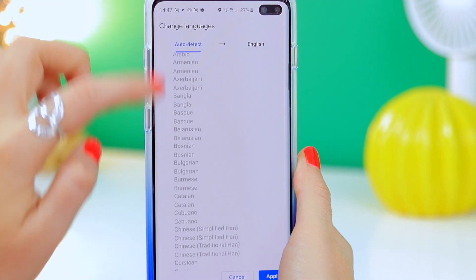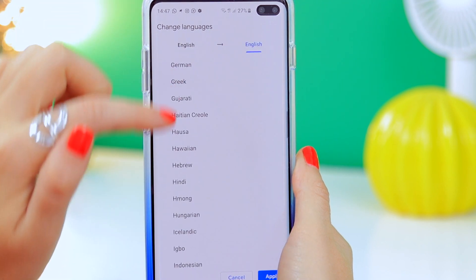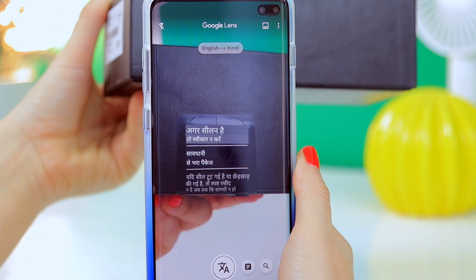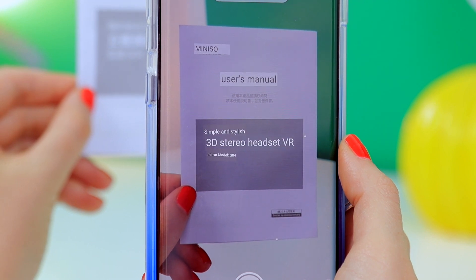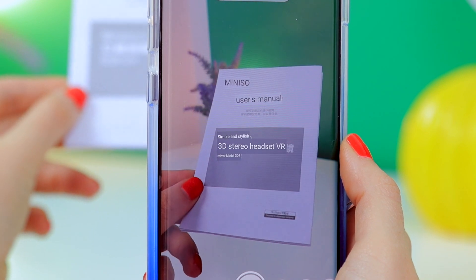Another thing you can do with Google Lens is translate text in real time into another language. I selected English to translate to Hindi, and no matter what I point the camera at, it picks up the English and translates it to Hindi. I also tested it with Chinese — I had a manual with some Chinese text, popped it in front of Google Lens, and it translated it to English with no problem at all. When you travel, definitely check this feature out.